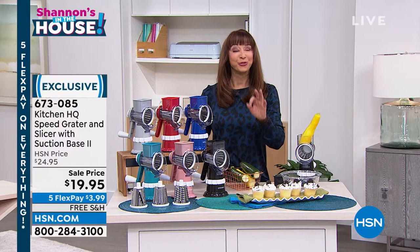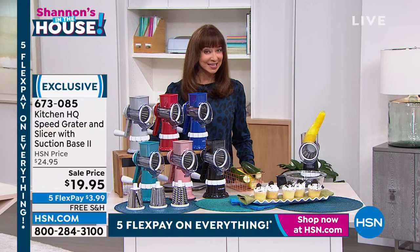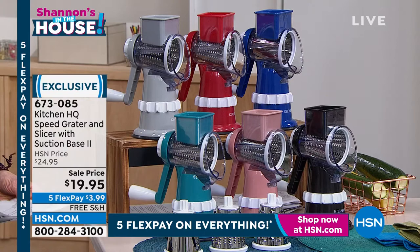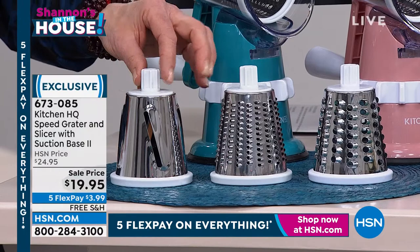19.95 with free shipping, so you definitely want to do multiples, and five flex pay — not only on this but five flex pay on everything. Let me show you the colors. We have silver, red, blue which is a royal blue, and teal which is kind of a turquoise.